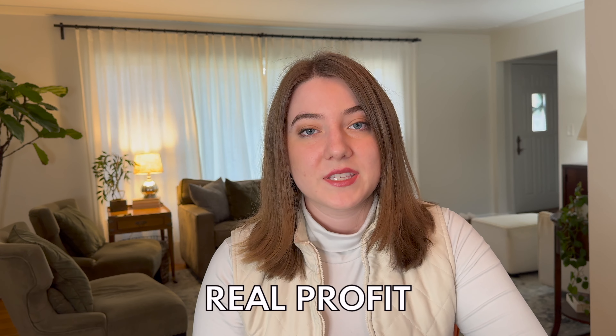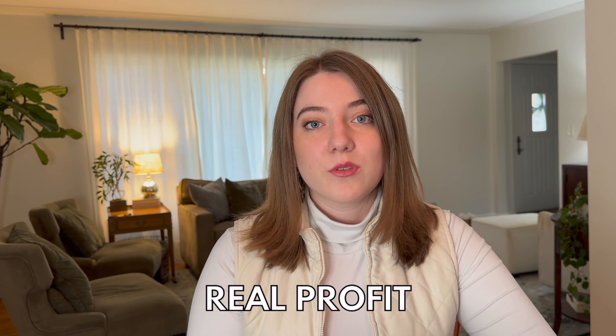I have partnered with Sales Samurai for today's video to bring you a full tutorial of how to use their bulk uploader. If you're not familiar with Sales Samurai, they are an all-in-one print-on-demand and Etsy keyword research tool, but they also have some other really amazing tools, including a bulk uploader that can save you a ton of time and help you to actually start making real profit in your business. In today's video, I'm going to walk you through step-by-step how to use their bulk upload feature.